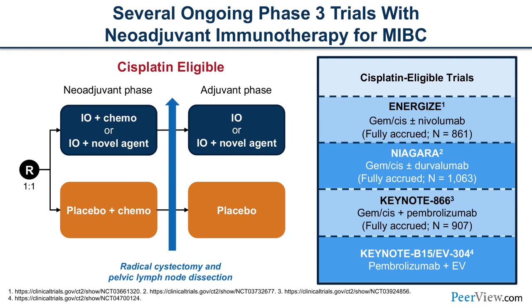For neoadjuvant immunotherapy in muscle-invasive bladder cancer, cisplatin eligibility is based on renal clearance, hearing, functional status, and baseline neuropathy. For cisplatin-eligible patients, ongoing trials include: ENERGIZE adding nivolumab to gemcitabine with cisplatin; NIAGARA adding durvalumab to gemcitabine and cisplatin; and KEYNOTE-866 adding pembrolizumab to gemcitabine and cisplatin. These trials are all fully accrued. The only ongoing one is KEYNOTE-B15/EV-304 — a combination of pembrolizumab with enfortumab vedotin in upfront MIBC.